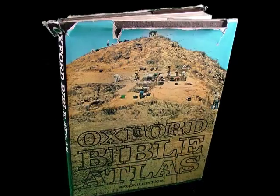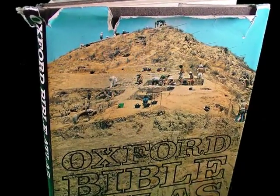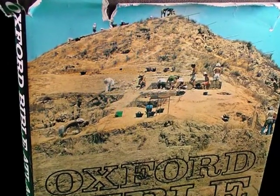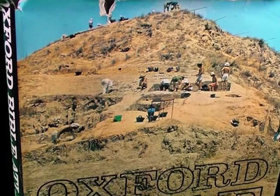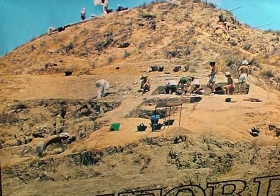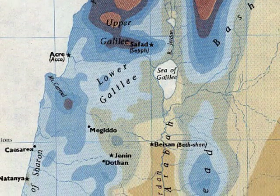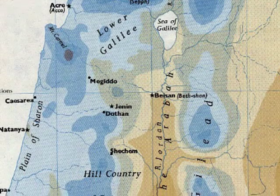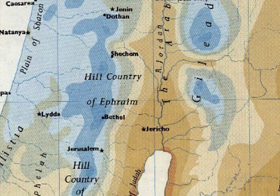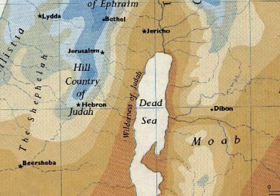Each Bible research library should have a Bible atlas. I currently use and recommend the Oxford Bible Atlas. The index at the back of the book provides page and column coordinates for each study topic. The italicized numbers indicate the page the study topic can be found, while the normal print letter and number adjacent to the page number indicate its horizontal and vertical coordinates on the map.